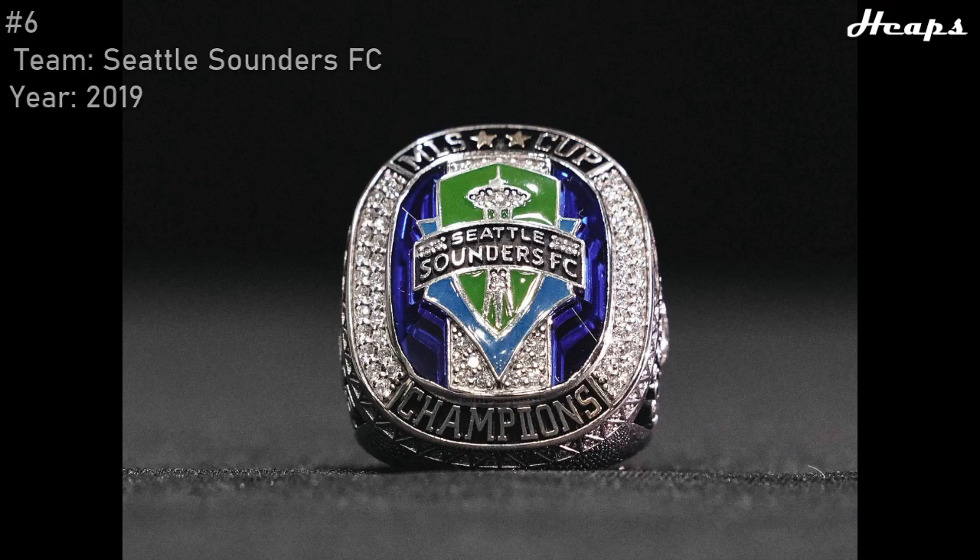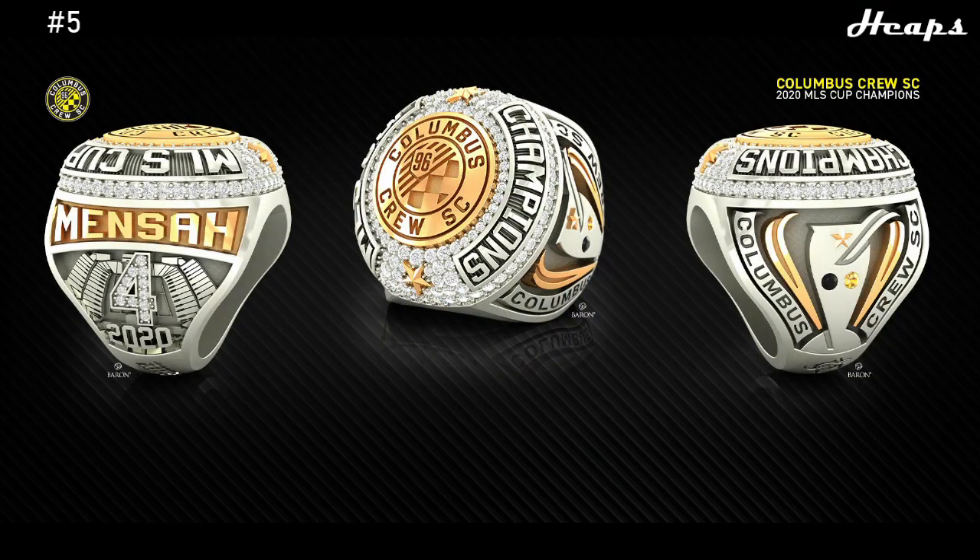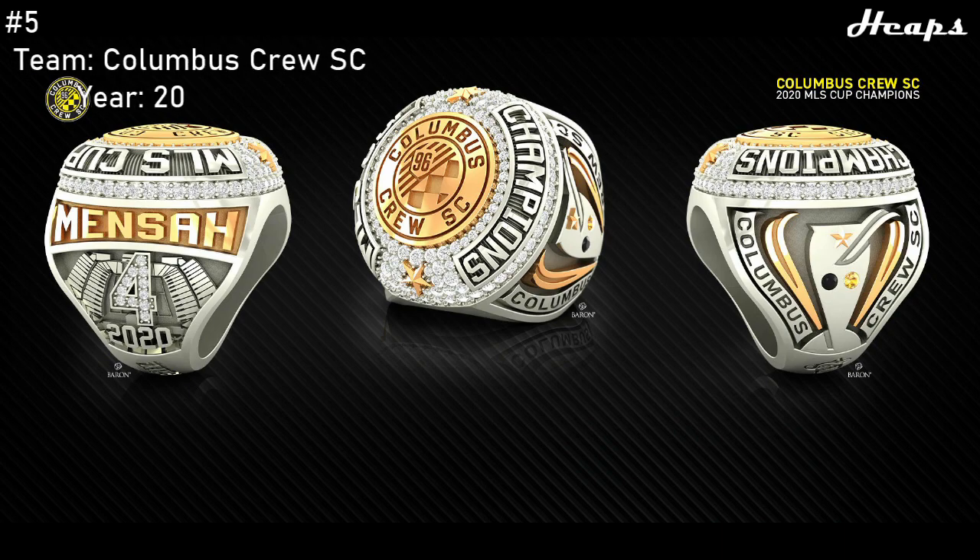We are now entering the top 5 MLS rings. At number 5, we have the 2020 Columbus Crew ring. The design and textures of this ring are just stunning. The logo in the center is done great, and I love the two bold golden stars — one at the top and one at the bottom of the ring — indicating their two MLS Cup wins. The font going up the side of the ring is very satisfying, and it just seems like a very well-constructed ring. The colors of gold and silver mesh perfectly.